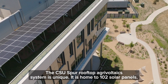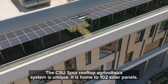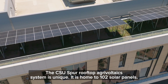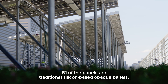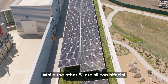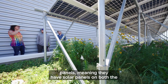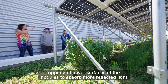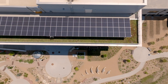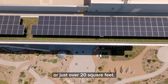The CSU Spur Rooftop Agrivoltaics system is unique. It is home to 102 solar panels. 51 of the panels are traditional silicon-based opaque panels, while the other 51 are silicon bifacial panels, meaning they have solar cells on both the upper and lower surfaces of the modules to absorb more reflected light. Each panel is two square meters, or just over 20 square feet.